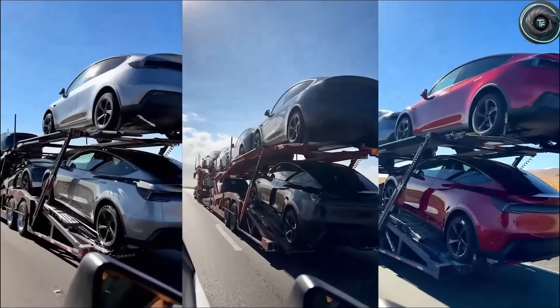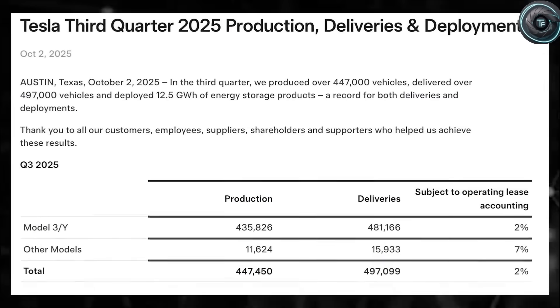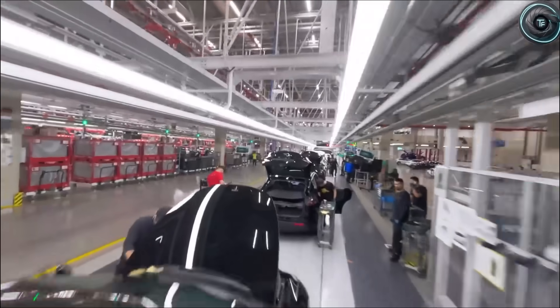When you think of Tesla, what comes to mind first? Maybe it's that sleek design, the instant acceleration, or the quiet hum that makes you feel like you're driving the future. But what if I told you that what's coming next from Tesla isn't just the future — it's the revolution that could rewrite everything we thought we knew about affordable electric vehicles.